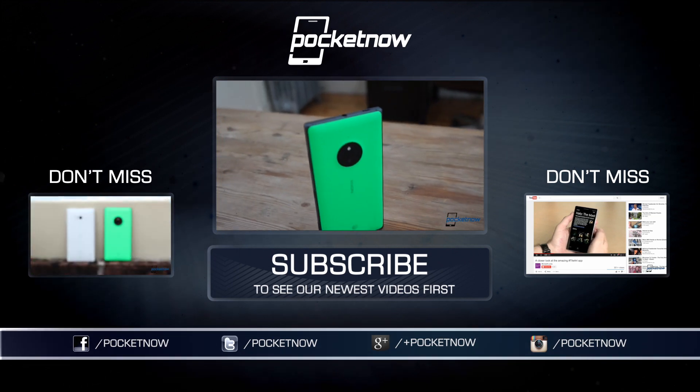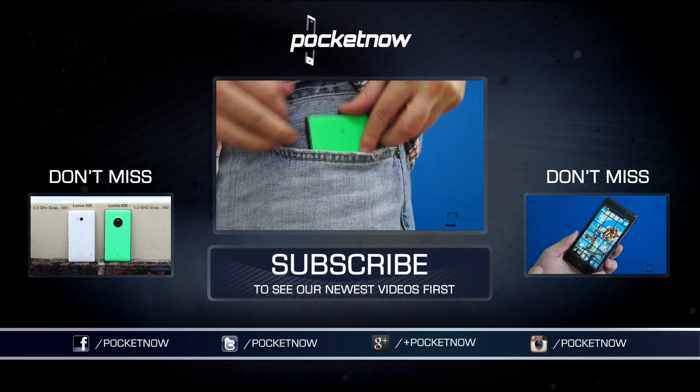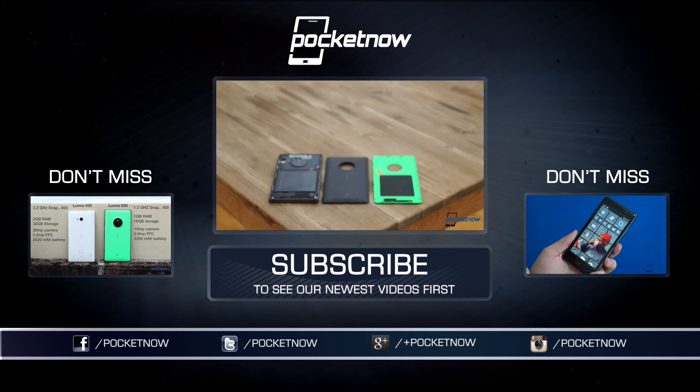Till next time, this has been Michael Fisher with Pocketnow — Captain Two Phones on Twitter — reminding you to keep your Windows Insider app updated. There are new discoveries waiting to be made. We'll see you next time.